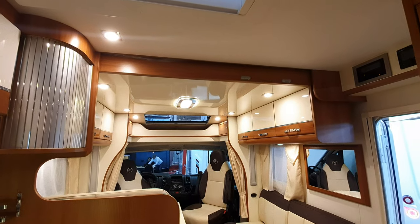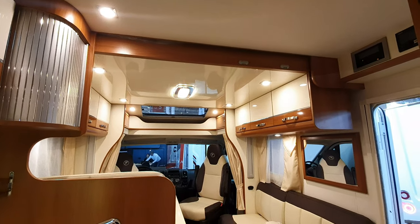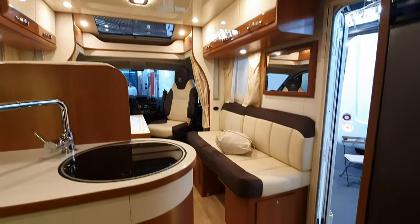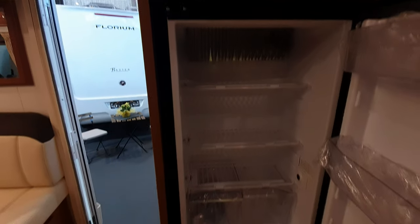If there's a bed up front and whoever's sleeping there needs to get to the toilet at night, they'll also have to be a bit of a contortionist to get past that screen. So I think that divider is a complete waste of time. Let's have a look in here — there's a fat fridge.